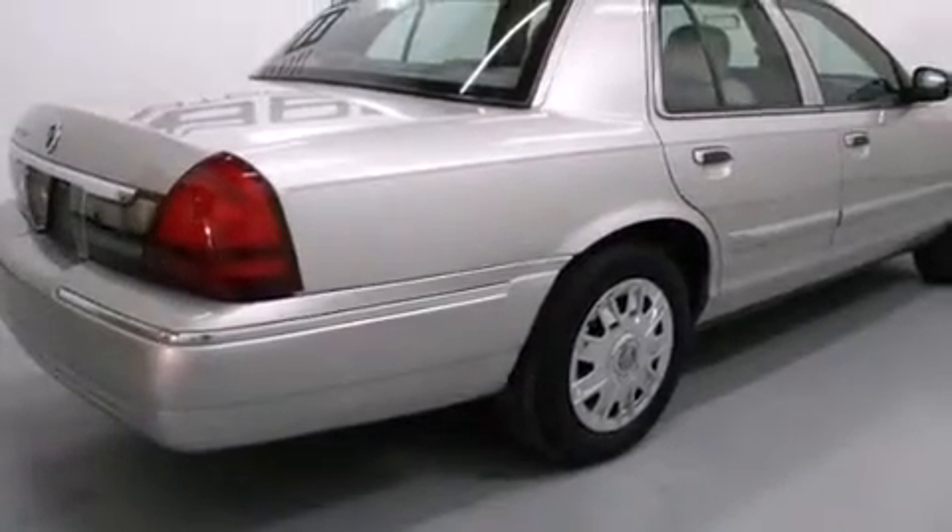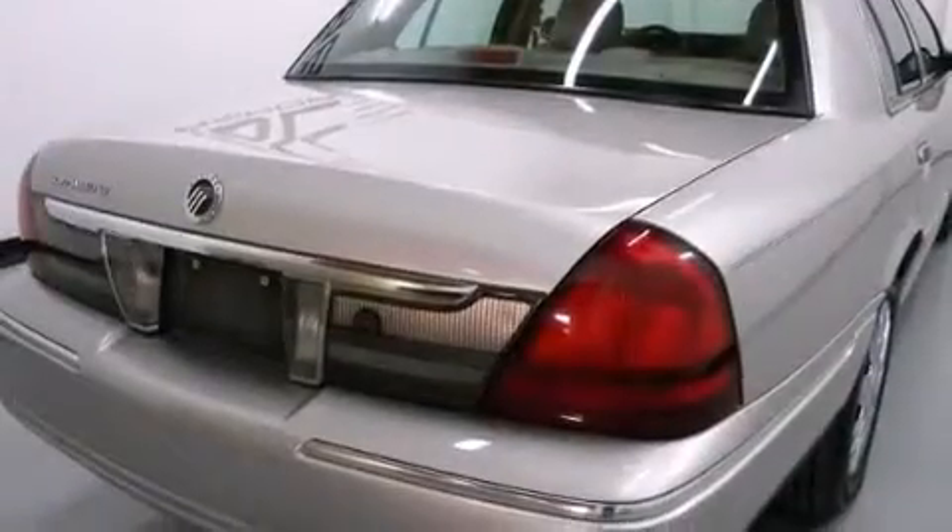A passenger side airbag, rear seat child-proof door locks, air conditioning, full power accessories, and an anti-theft protection system.